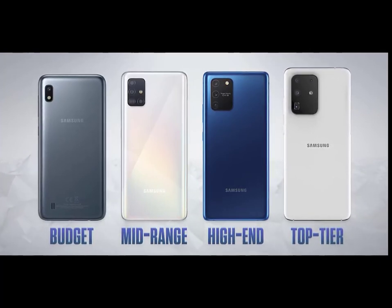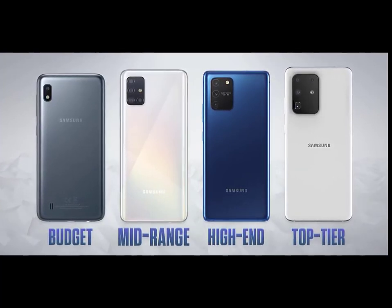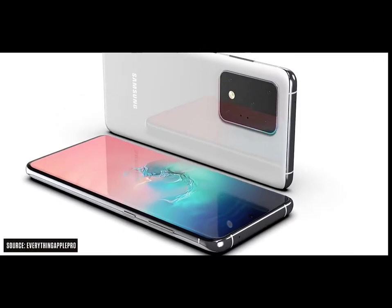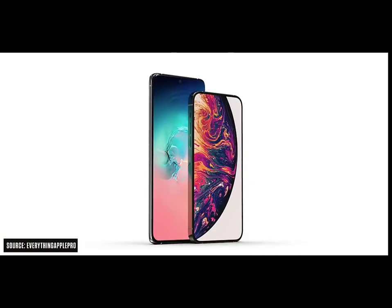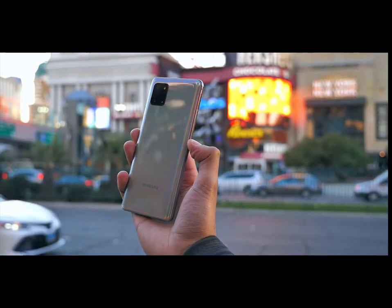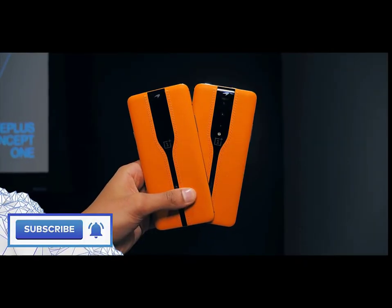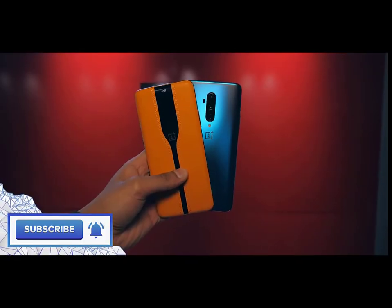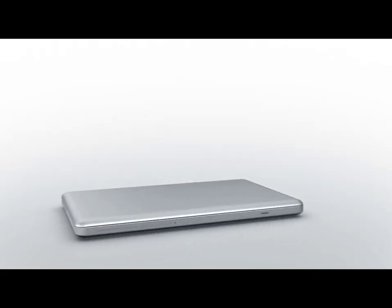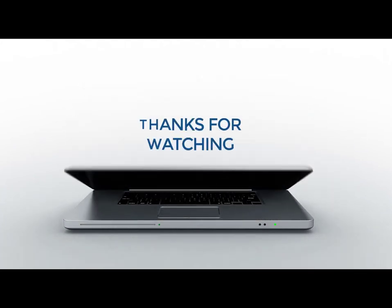Neither supports wireless charging or has an IP rating, but I walked away impressed — even with all the strange decisions and confusing naming. Both phones offer a good experience, providing you fall into one of the two groups of people they're targeted at. If you enjoyed this video, check out my analysis of the equally unusual OnePlus Concept One smartphone. Subscribe for new updates.